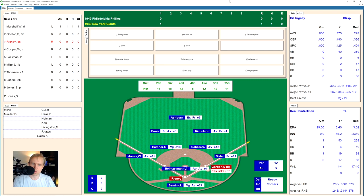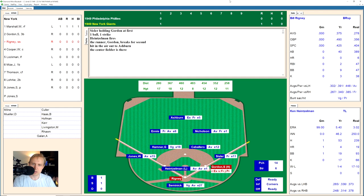Gordon goes to first, and here comes Bill Rigney. They try a hit and run, but Rigney hits a little fly ball to Ashburn in center field for the out. Gordon has to go back to first. Walker Cooper comes up hitting .233 and flies out to Nicholson in right field for the second out. Whitey Lockman fouls one back, swings and misses an off-speed pitch, then pops one up to the left side. Jones has it for the out.